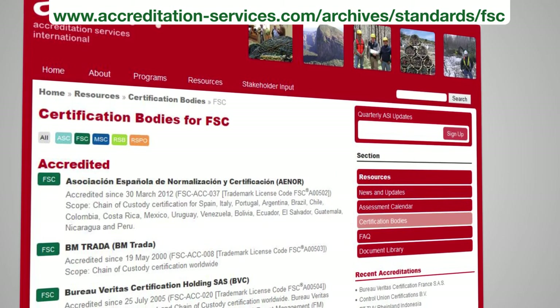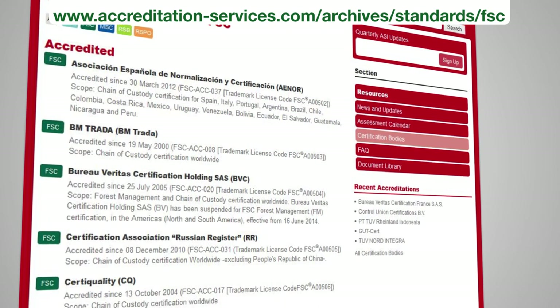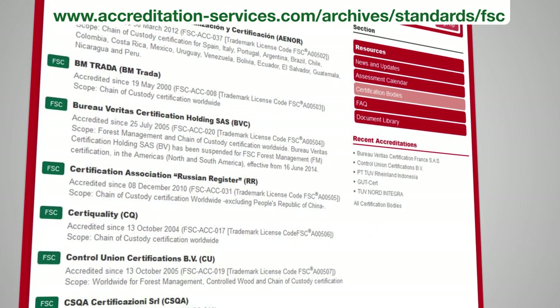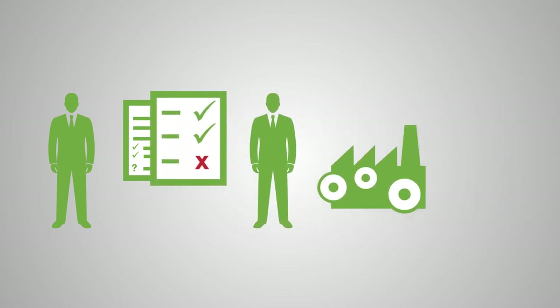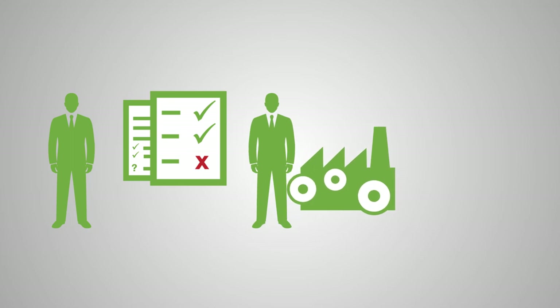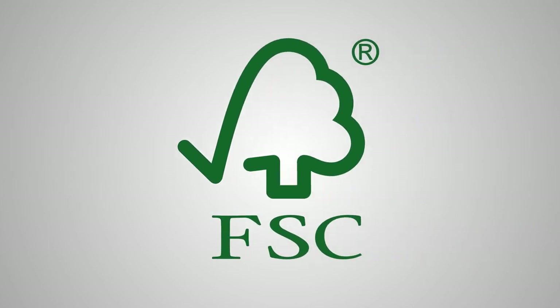COC certification is granted by independent third-party auditors. An accredited certifier bases assessments on FSC policies for COC, and the exact process varies. The main steps are: find an accredited certifier, then ask for and submit an application. The certifier will confirm whether or not certification makes sense for you. An on-site audit comes next, followed by an assessment for you to review. If you agree to contract terms, you can sign and become FSC COC certified with permission to use the FSC logo on your labeling and packaging materials.